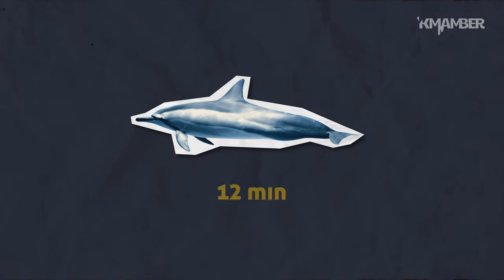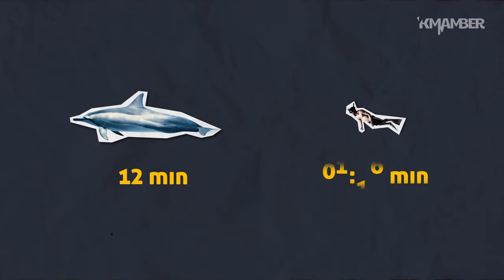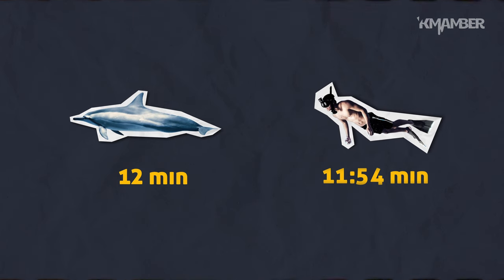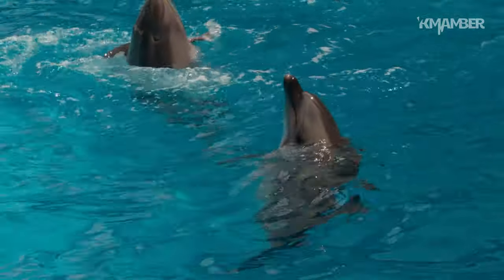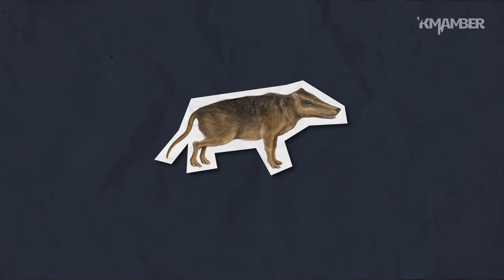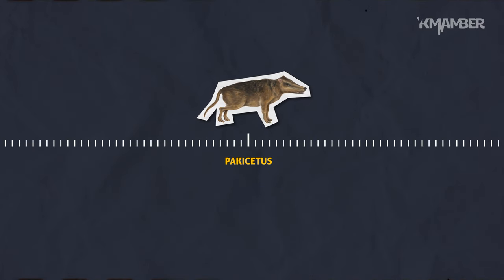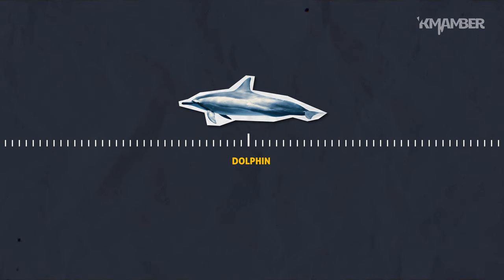Dolphins can stay in apnea for 12 minutes, which may not seem much when you know that the apnea record held by a human is 11 minutes 54 — but that is a static apnea record, whereas dolphins are moving a lot. So ultimately, the dolphin's breathing is a bit like when you swim the crawl in the pool. Even if the ancestor of the dolphin had legs, this ancestor lived on Earth over 50 million years ago, and that pachycetus evolved. So today, the dolphin doesn't have the possibility to take its little legs to go nap on the beach.